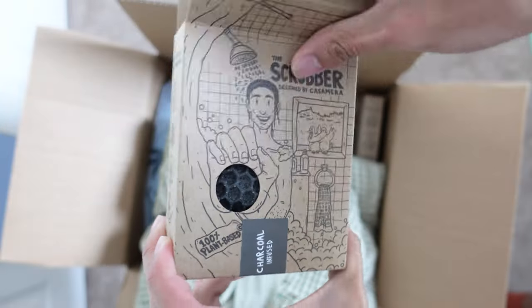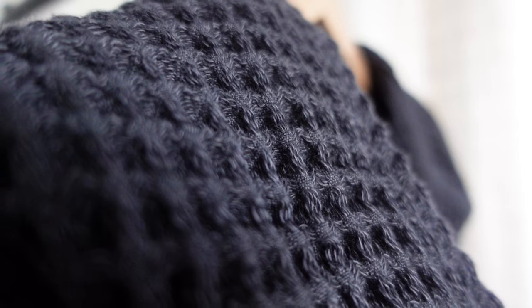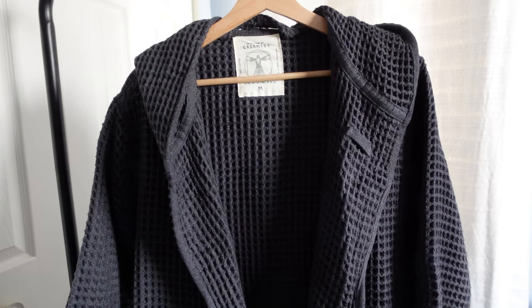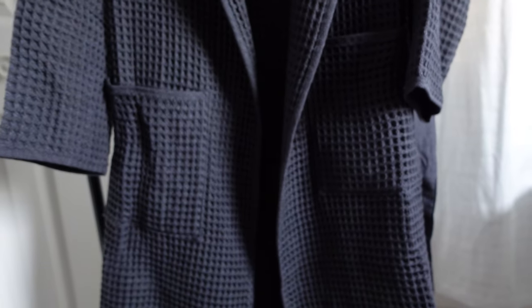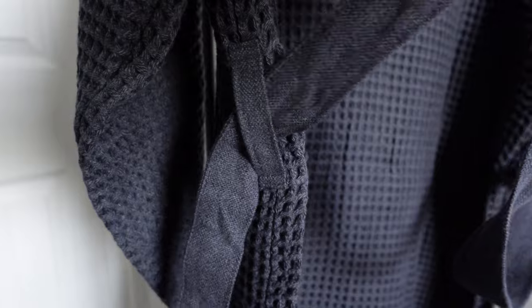I received two scrubbers and two bathrobes — one for me and one for my fiancée — but we are mainly going to focus on the bathrobe. Just by looking at it, the Bathrobe 2.0 has an awesome honeycomb, or waffle, design. The fabric feels luxurious and soft to the touch, and it feels lightweight. It has two deep side pockets where your phone or other essentials can fit, and it comes with an adjustable belt for easy on and off.